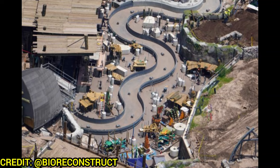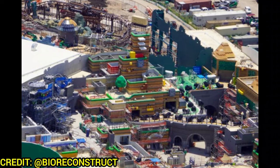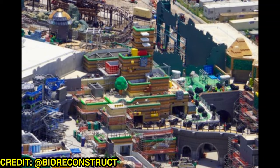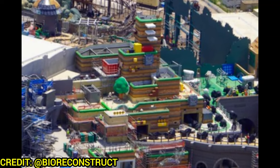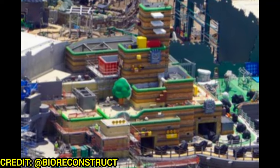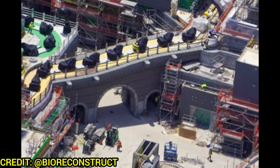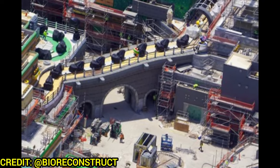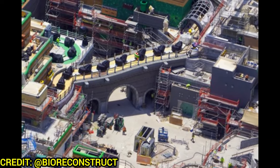Over to Super Nintendo World — there's lots of color in both Donkey Kong Country and the Mushroom Kingdom. In the Mushroom Kingdom, you can see the Yoshi's Adventure sign and lots of color work, with Bowser's Castle getting just about all its towers installed. The hotel cafe area is still waiting, and the Yoshis are covered in plastic to protect them while painting happens around them.